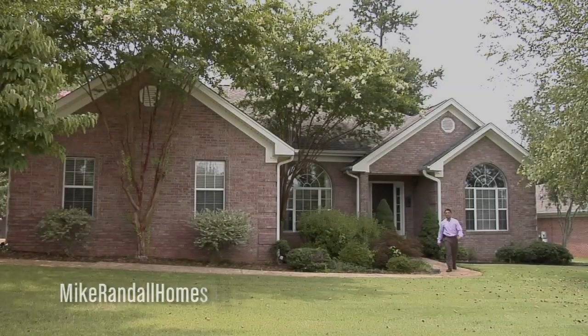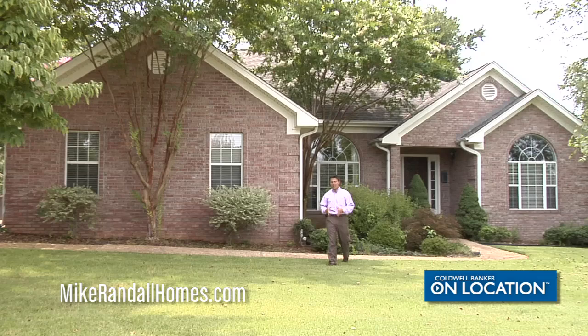Hi, I'm Mike Randall with Coldwell Banker Pinnacle Properties in Florence, Alabama. Today we are on location at 311 Highbury Court.